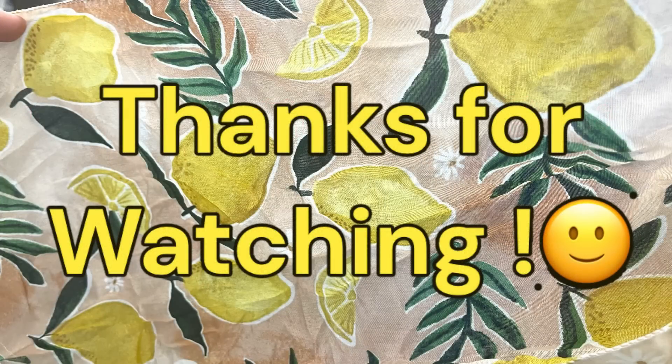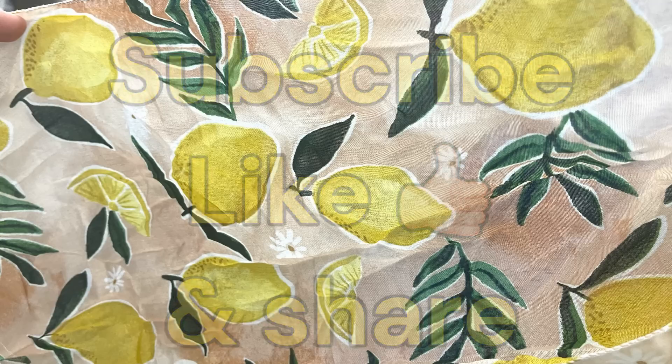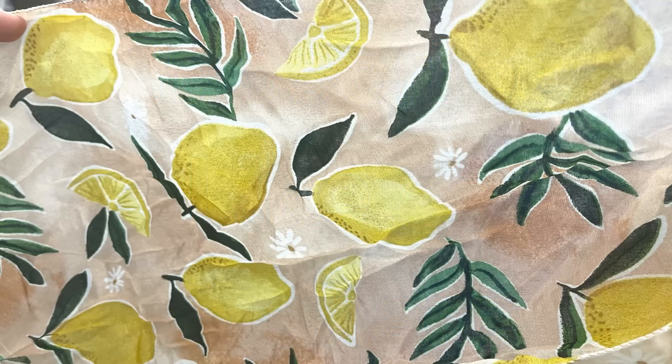That's all for today's video. Thank you guys so much for watching — I hope you're having a lovely week. Don't forget to subscribe, like, and share, and come back on Friday to see what else is new at Dollar Tree. Have a blessed day and I'll see you next time.